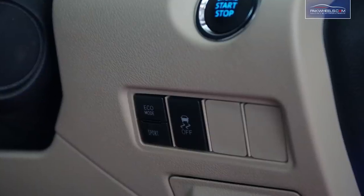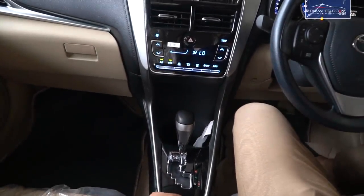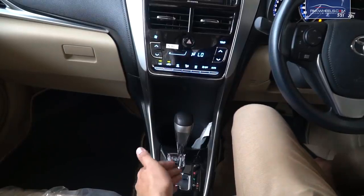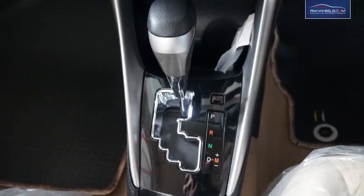In this car there are two modes: Eco mode and Sport mode. If we talk about the gear, it is a 7-speed forward with CVTi technology and Tiptronic features. You can drive the car in both manual and auto.